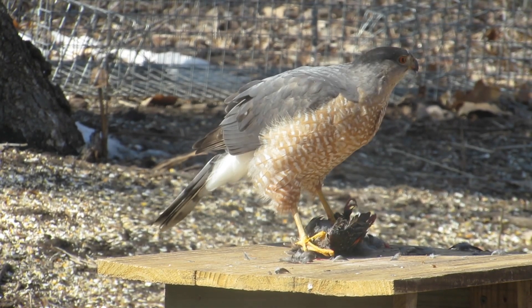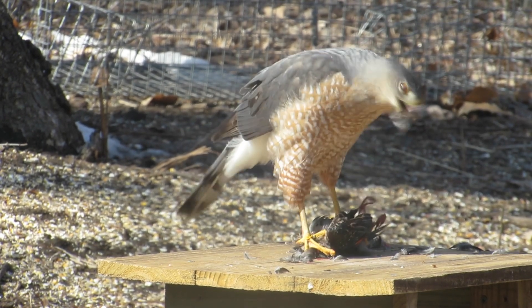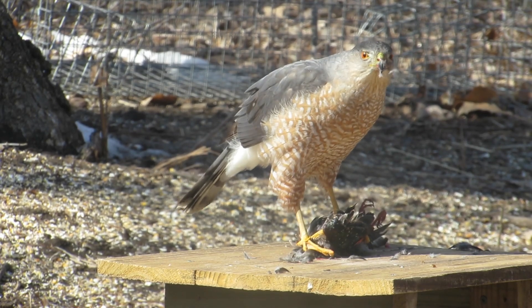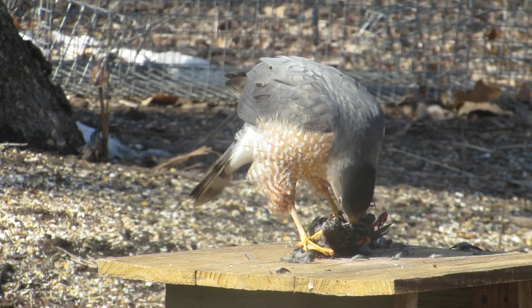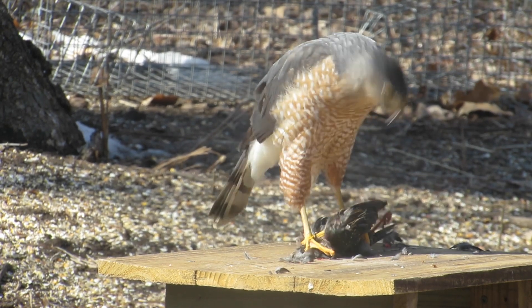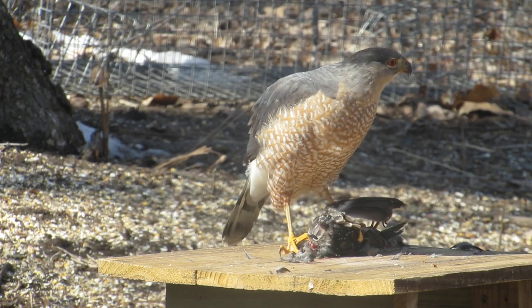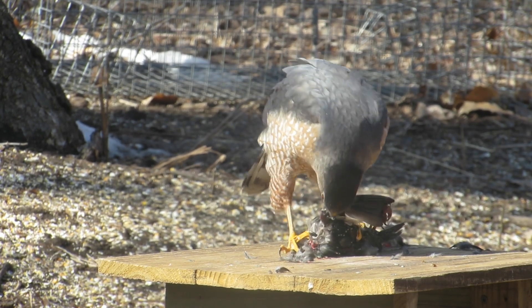A female sharp-shinned hawk is similar in size to a male Cooper's hawk. Adults of both have blue-gray backs and white breasts with rufous barring. Based on its plumage, this bird is definitely an adult. Let's learn the traits used to identify this hawk.